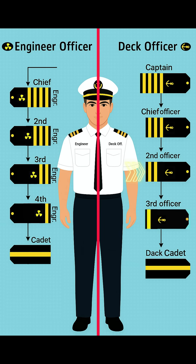The next rank is the second officer. He wears two gold stripes with an anchor symbol. He is responsible for navigation planning, charts, and passage preparation.